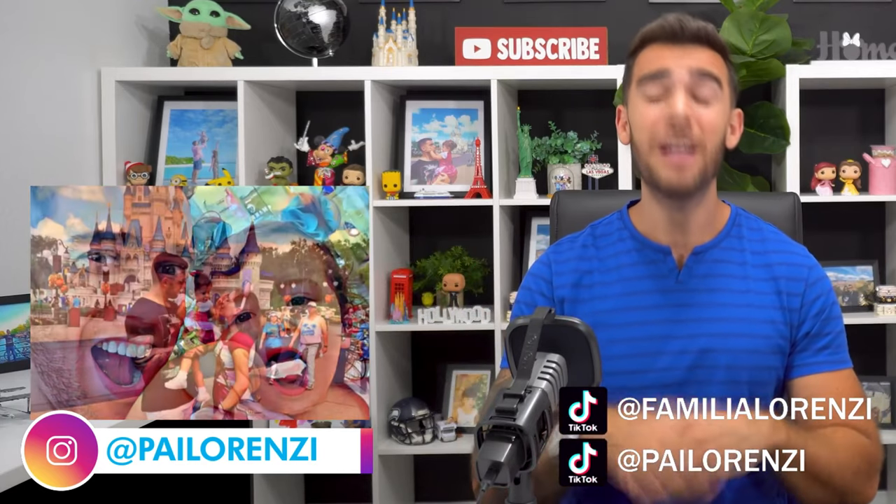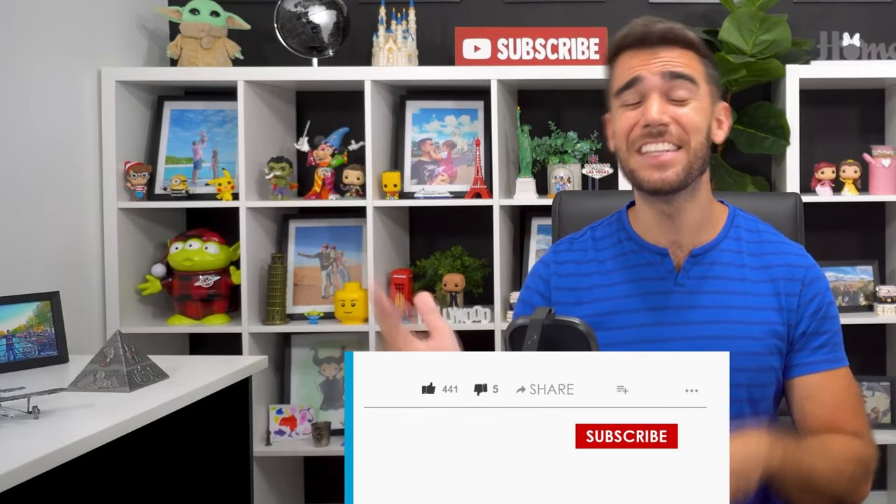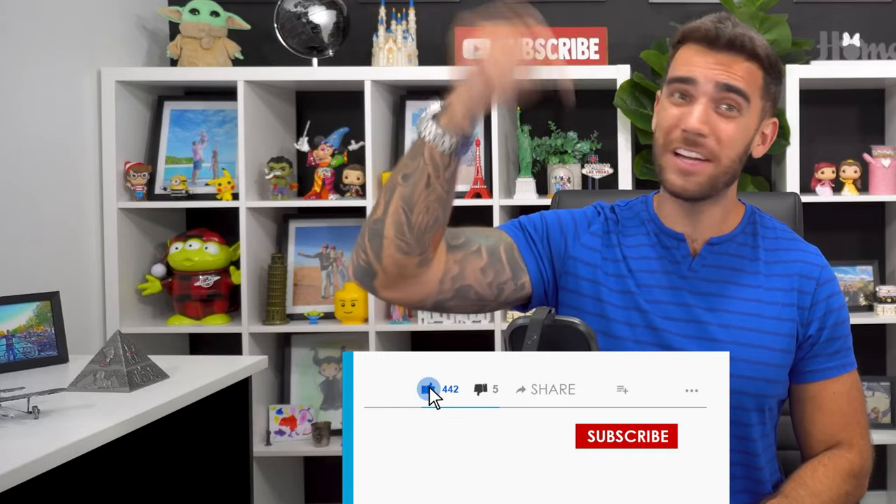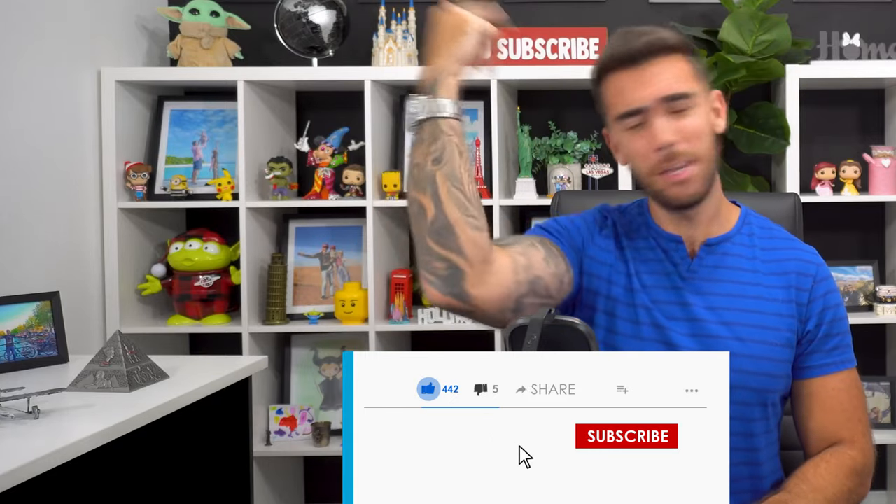These tips are going to be very quick, useful and not boring at all. Enjoy the video, don't forget to give us a like and subscribe to the channel, because that really helps us a lot.